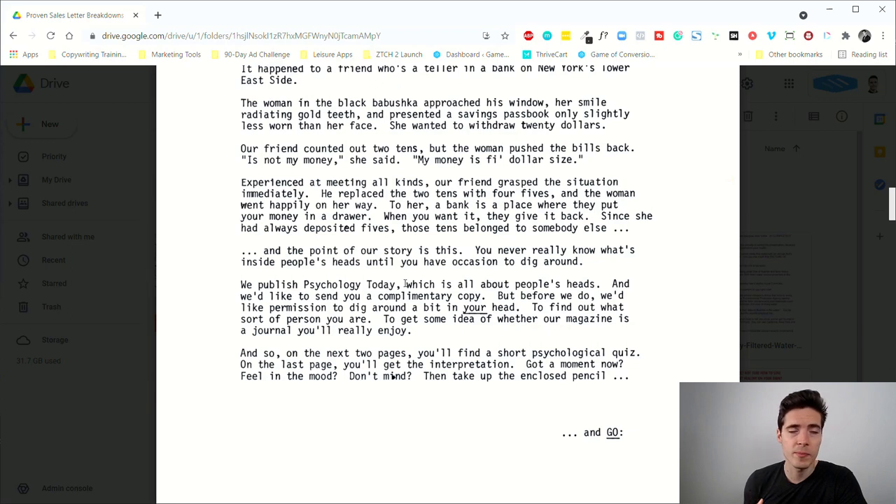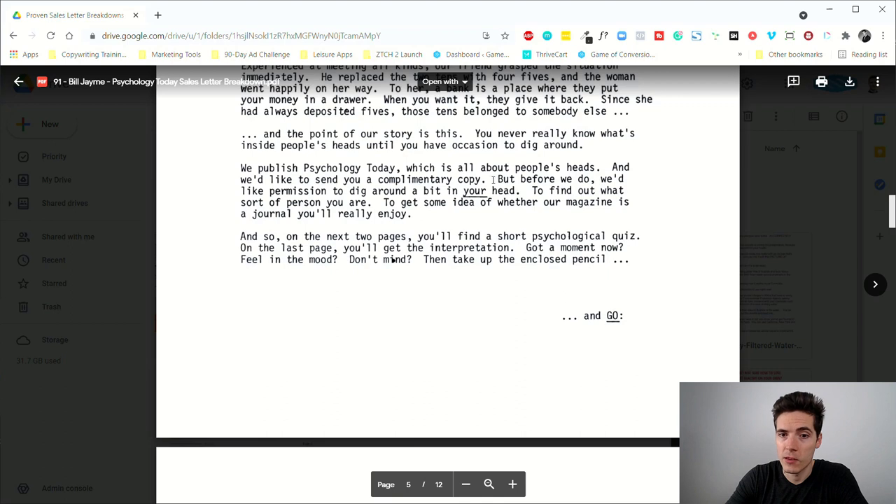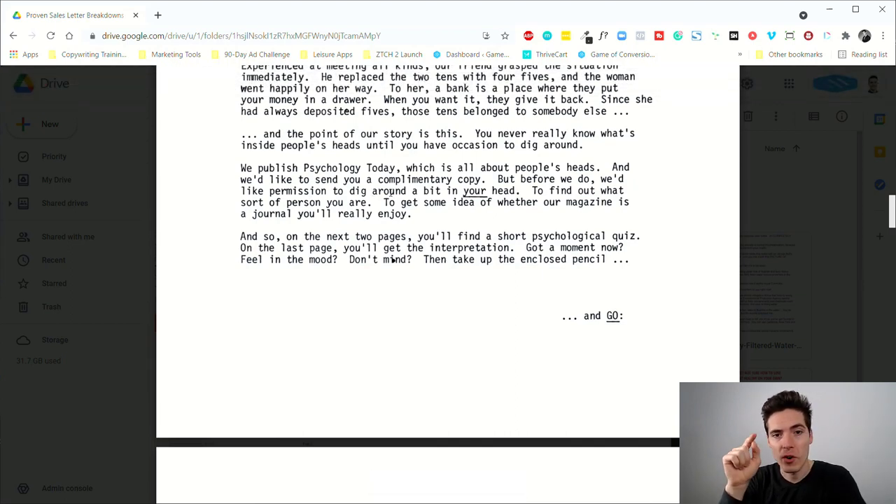So we're transitioning to the offer and mentioning Psychology Today, but it's way more effective to grab attention with a counterintuitive, weird story that has a point. The point is that people are weird, everyone has their own mental representations of the world. The letter continues: 'We publish Psychology Today, which is all about people's heads, and we'd like to send you a complimentary copy' — but notice the open loop — 'but before we do, we'd like permission to dig around a bit in your head to find out what sort of person you are.'